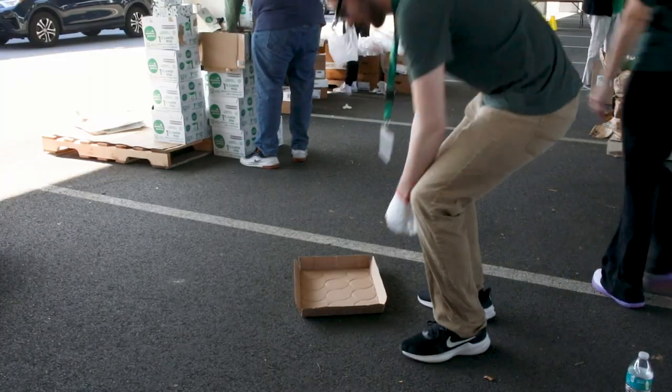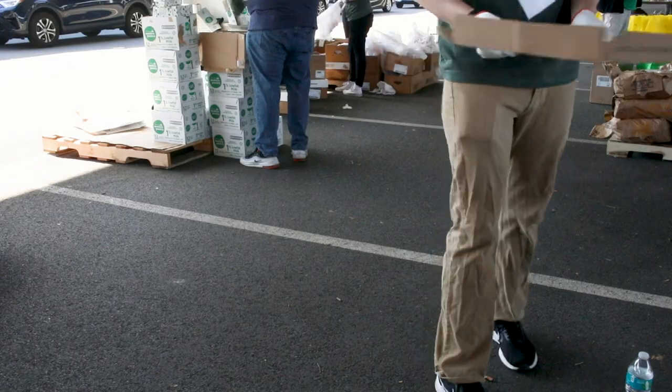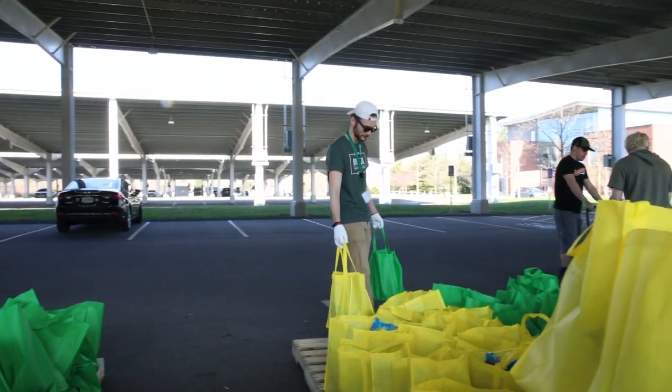The big thing is making sure that you're being aware of your surroundings — that there's nothing obstructing the path that you're going, and that you're not carrying more than you can carry. If there's something you need to carry and you can't carry it by yourself, just ask the person right next to you, "Do you mind helping me?" That's really important for us — that our volunteers are safe.